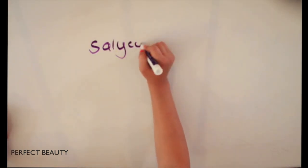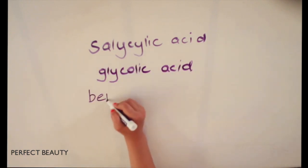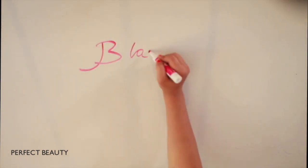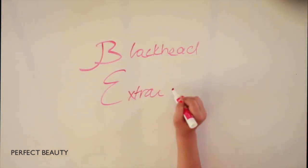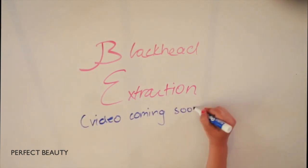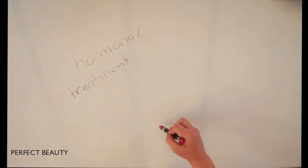For treatments, try salicylic acid, glycolic acid, and benzoyl peroxide. Also try blackhead extraction — I did a video on that a long time ago but we're going to update it very soon to show you how to do it the right way. For hormonal treatment, women can take birth control.